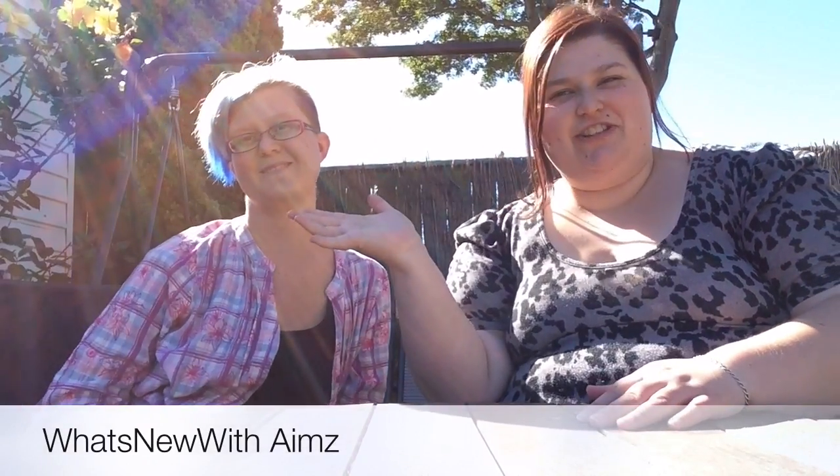Hey guys, welcome to my channel. Today I am joined with the lovely Princess JL. Today we are going to be testing out guys' products that most girls may use anyway.